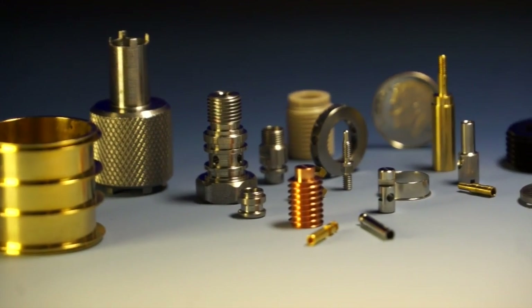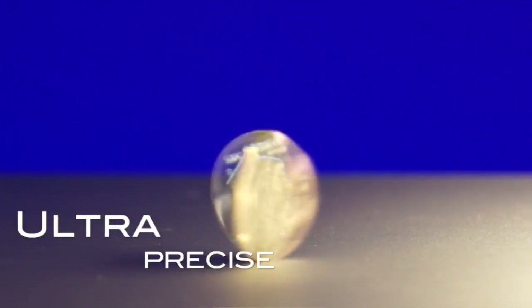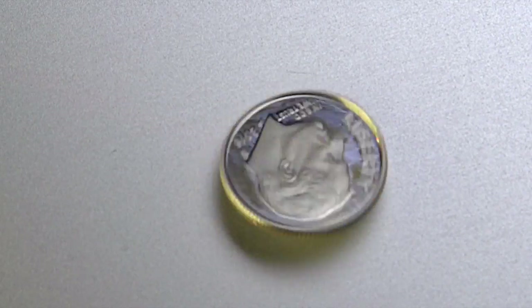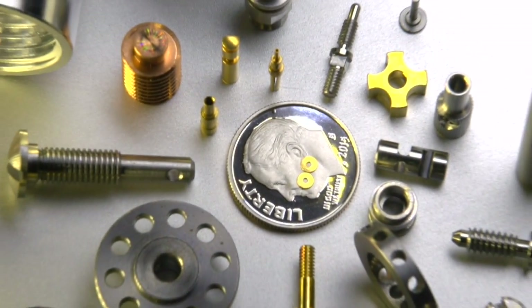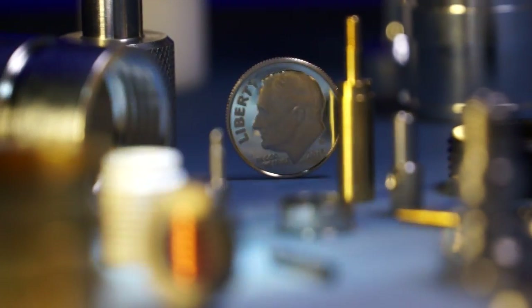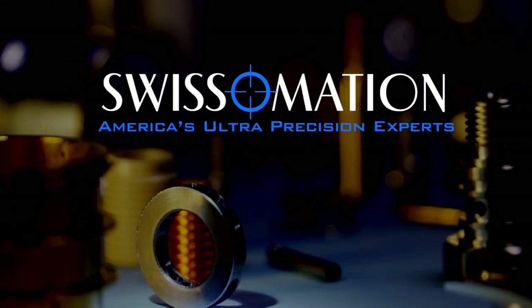So you're designing a part under an inch and a half. There are benefits of milling and there are benefits of turning, but what if you could have both in one operation? Are you looking for ultra-precise parts with an excellent surface finish? Do you want large quantities with repeatable accuracy? Do you want it turned on a dime — literally? Then meet Swissimation, your CNC Swiss machining, micromachining, and prototype experts.